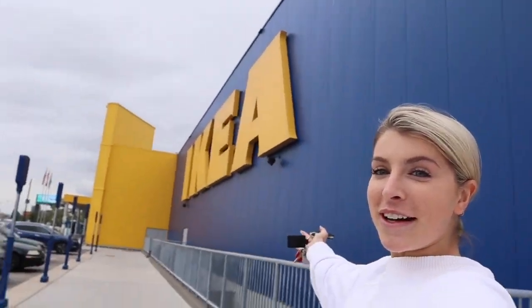Guys, we made it to IKEA! We figured out what we want to get. We want to get mirrors, we want to get lights, we need a rug but might try to get that somewhere else, and we need a desk. I don't know — are we both going to fit behind the desk? We'll get two desks. Let's see if we can find all the stuff that we need.